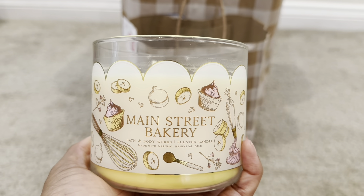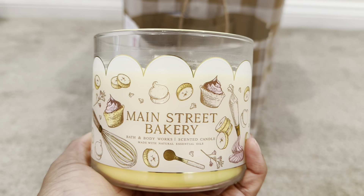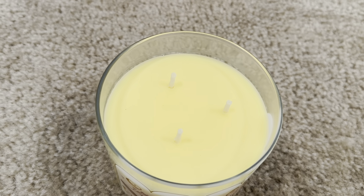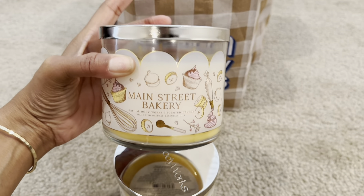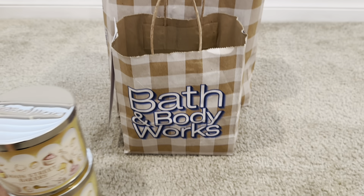I will continue to buy this one and others if they continue to make candles just as good as this one. I love the color of that wax — super beautiful for Easter. I'm in love with this candle. I did pick up two of the Main Street Bakery candles, and this was before the candle sale ended.